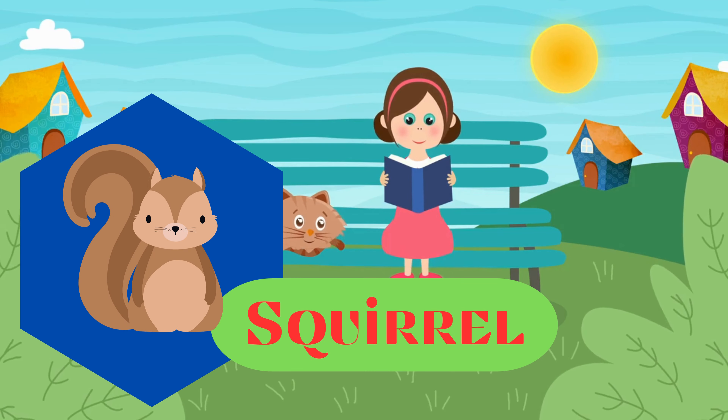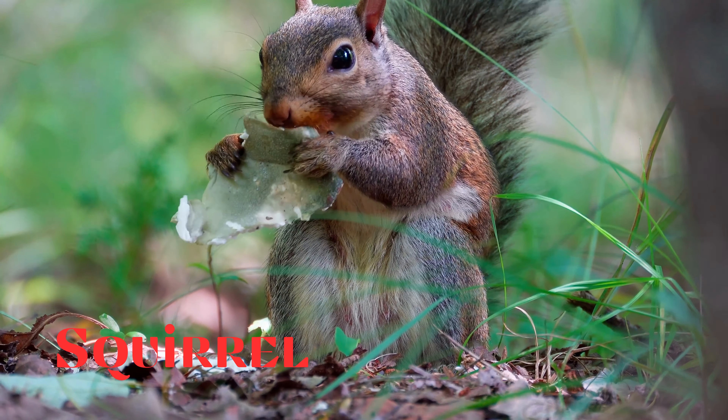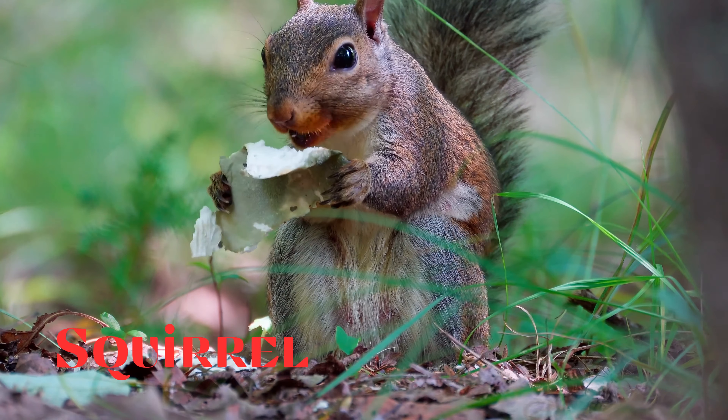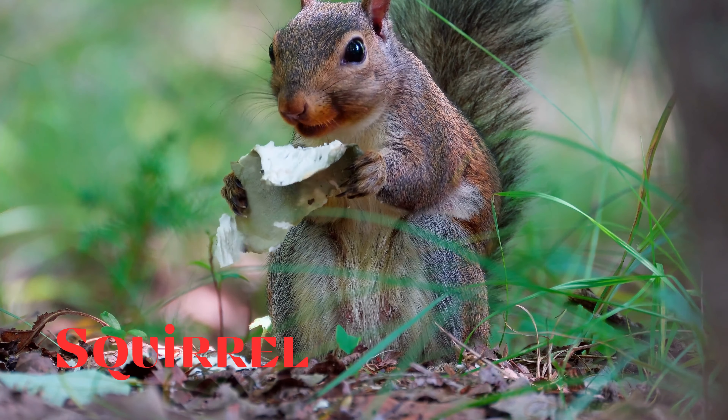Squirrel. This is a squirrel. Small rodents known for their bushy tails and quick movements. They are often seen in trees and are known for storing food.